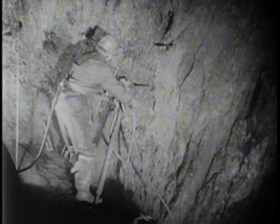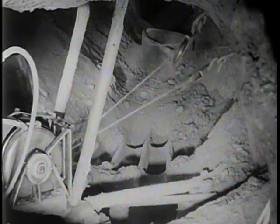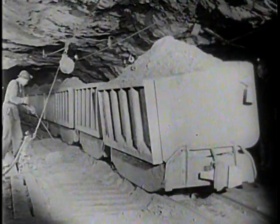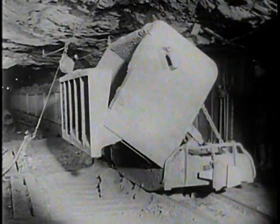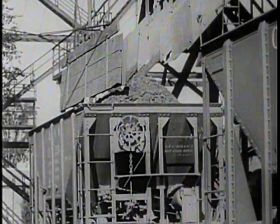In underground mining, shafts are sunk far into the earth, sometimes as deep as 3,000 feet. At various levels, passageways are driven into the ore body which is blasted to loosen the ore. After the blasting, mechanical scrapers deposit the ore into chutes from which it drops into cars. These cars move over a pit and automatically dump into a chute which conveys the ore to a skip in which it's hoisted to the surface and into railway cars which convey the ore to the loading dock.